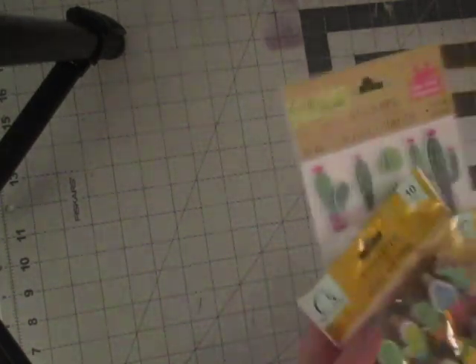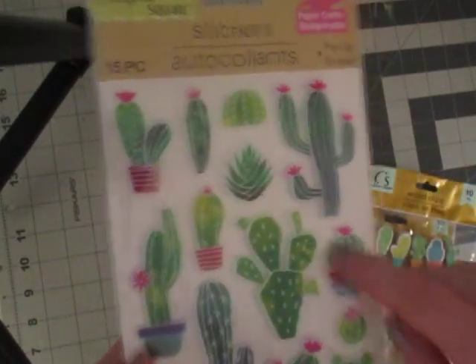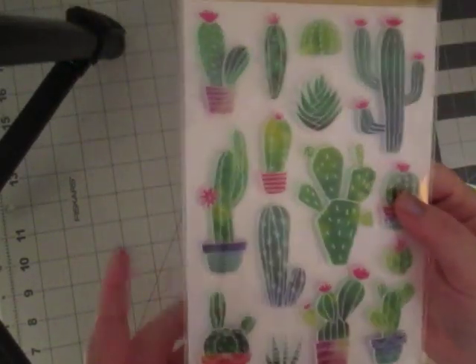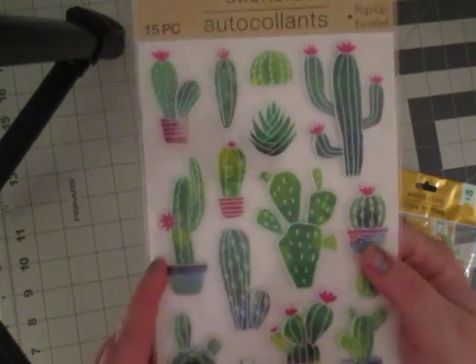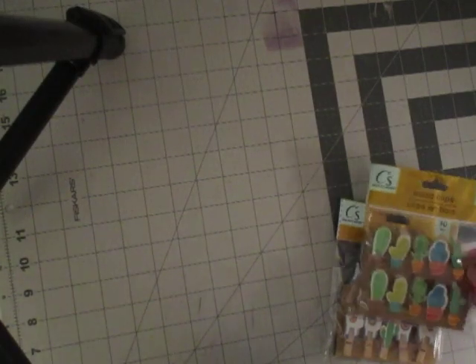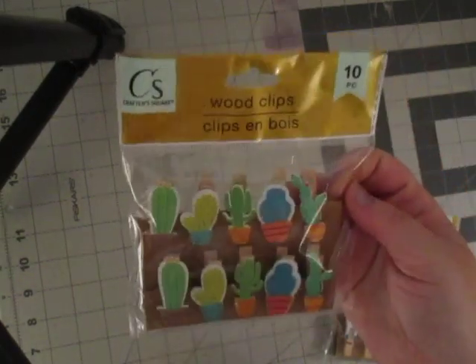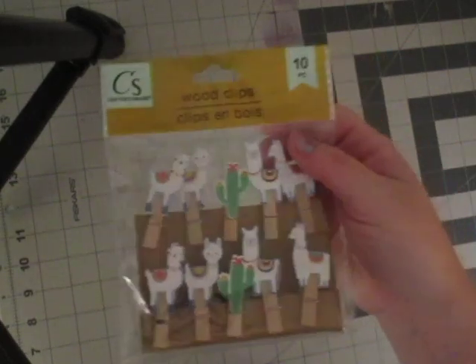So I got a fun little haul here from a couple different places. The first one's Dollar Tree — just a couple random things. I got some cacti stickers; I didn't know if I had these ones with the fun pots and stuff, so I went and grabbed those. I also got some fun little cacti clips, as well as fun llama and cacti clips.